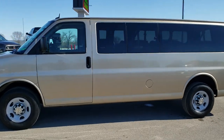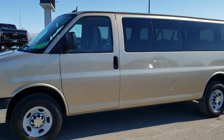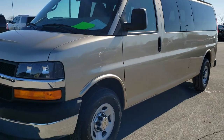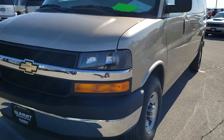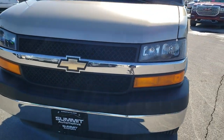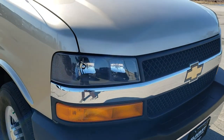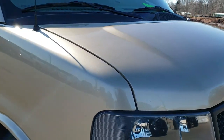This is stock number 20J101A. We are here at Summit Automotive in Fond du Lac, Wisconsin, your new and used van headquarters. Today we are checking out this extremely clean 2013 Chevy Express 3500 passenger van.